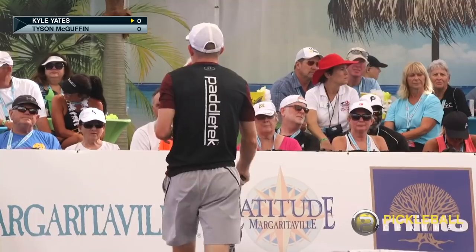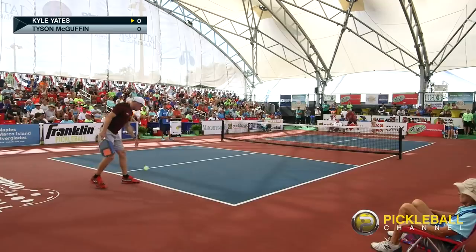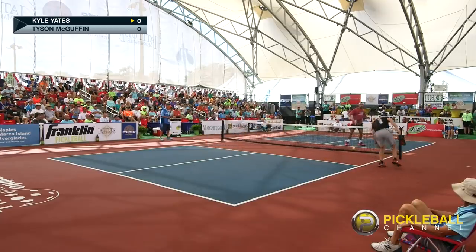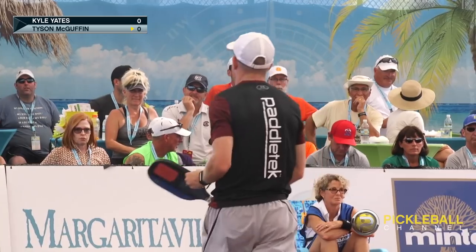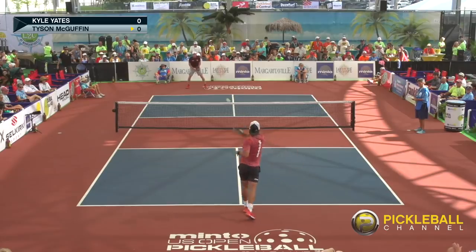Excellent volley by Yates. See how deep he got that volley? That makes that shot so much harder for Tyson when you get those volleys deep like that. One of the things you're going to notice different from some of the other games you saw — both of these guys are going to be coming to the net faster and you're going to have both of them up at the non-volley zone much more than some of the other matches.